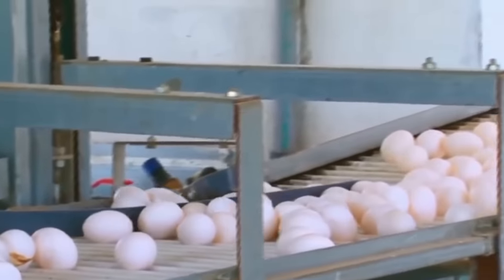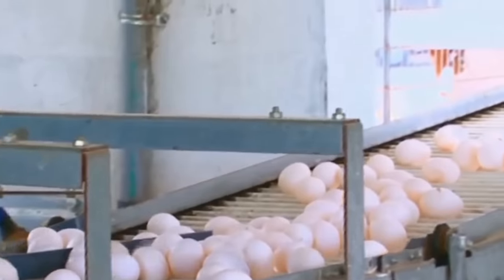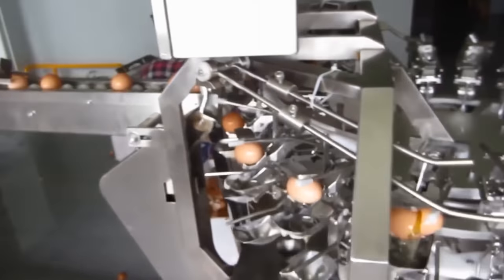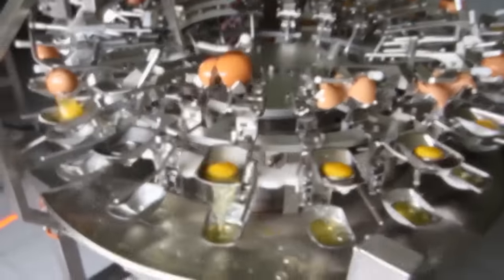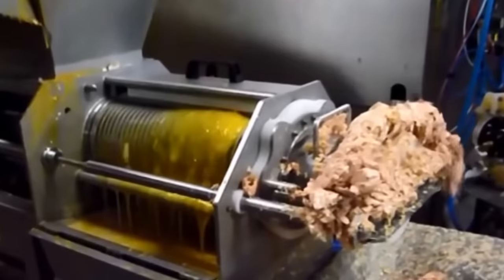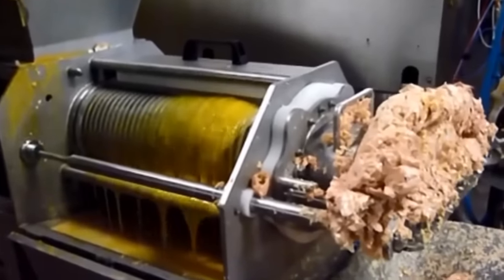Melange is simple and convenient both in storage and transportation. The production of Melange is carried out on an industrial scale at special factories. From the hen house, fresh eggs get on the conveyor belt, after which the equipment breaks the shell and separates it from the contents.